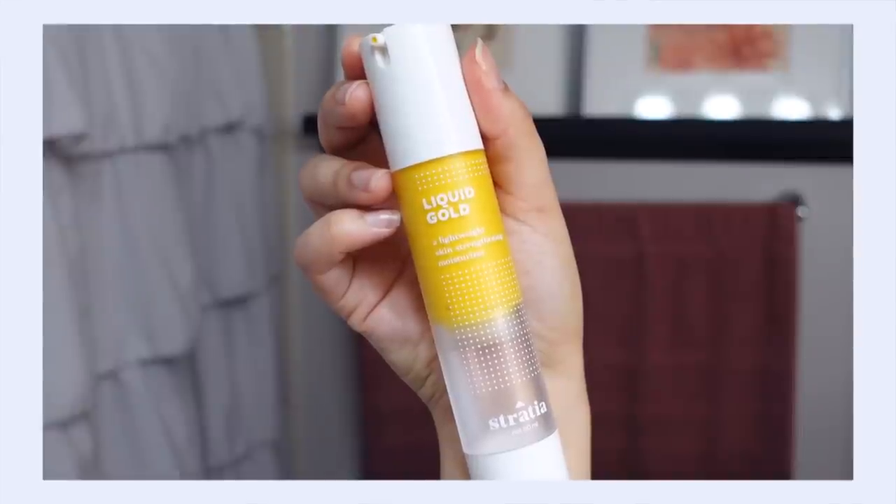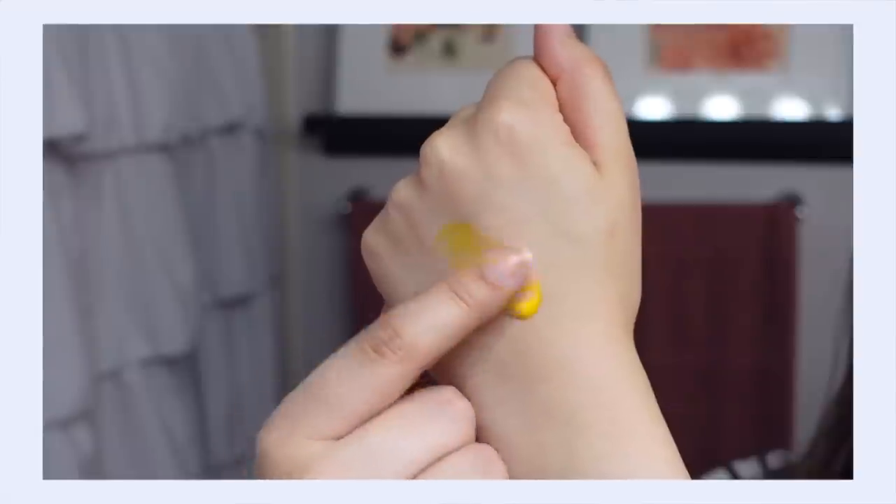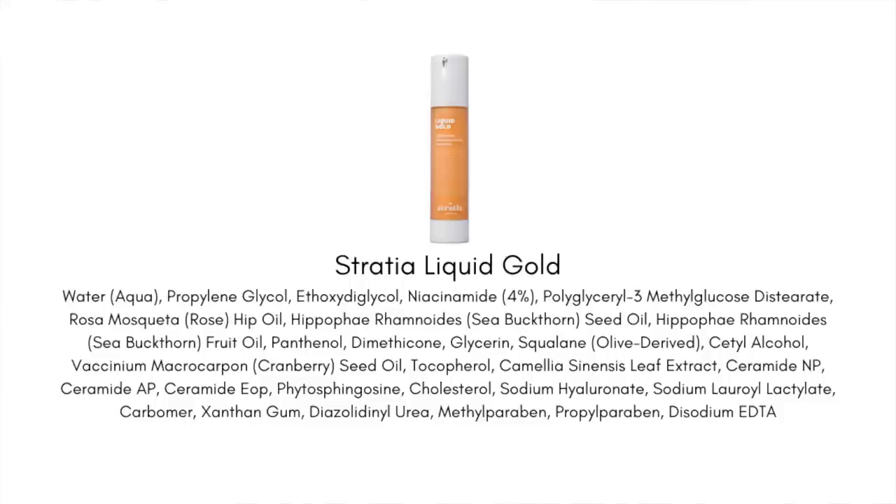When my skin barrier needs repair and is shouting SOS, that's when I'm reaching for Stratia Liquid Gold. Sometimes sensitive skin gets pushed too far and your moisture barrier just isn't protecting your skin — it doesn't feel resilient like it used to. This is the product that really healed my skin when my moisture barrier was damaged. Through research I found that ceramides, cholesterol, and fatty acids make up the biggest component of your skin's moisture barrier, and this product has them. When I started using it, I actually started making meaningful progress in repairing my skin barrier.